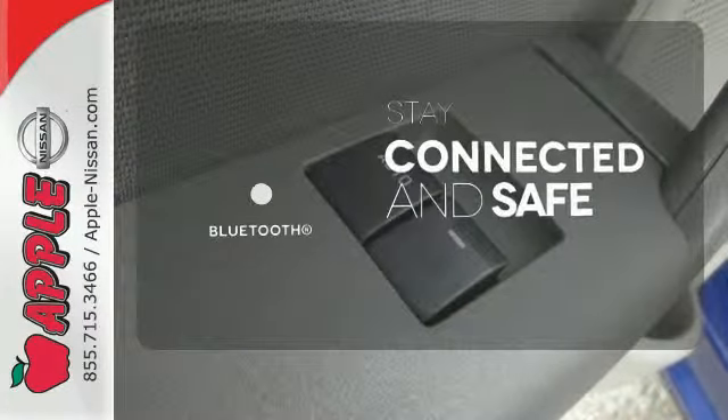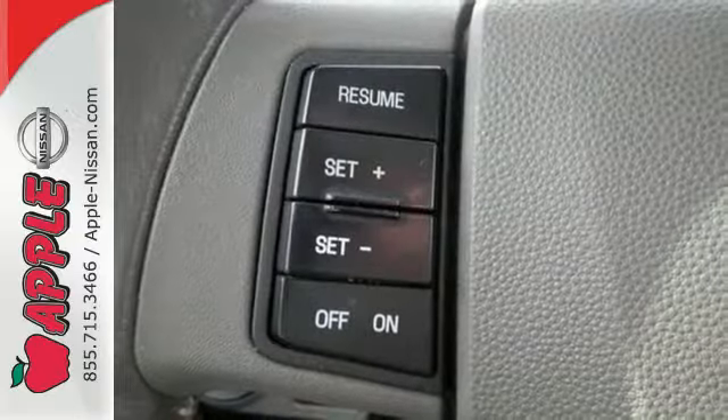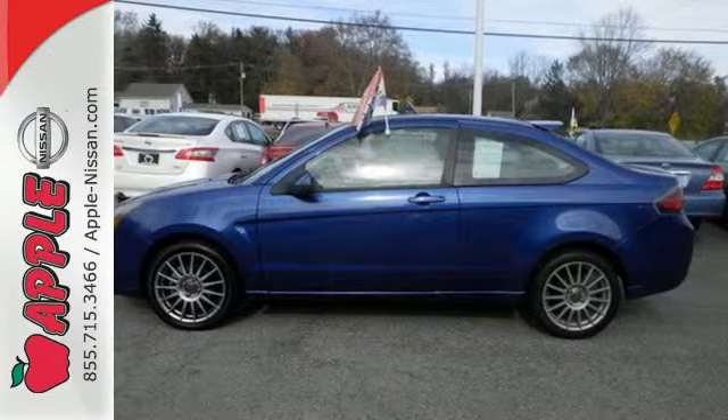Bluetooth wireless technology keeps you in command and in touch. Experience Ford's commitment to quality and take it for a test drive today.